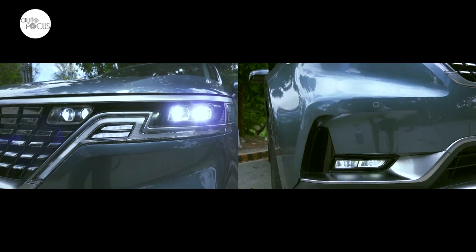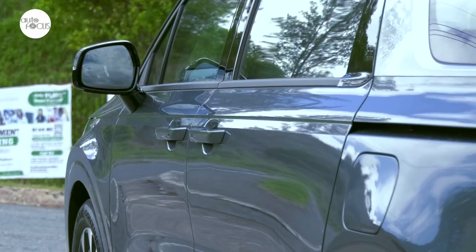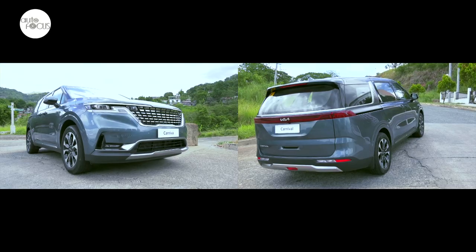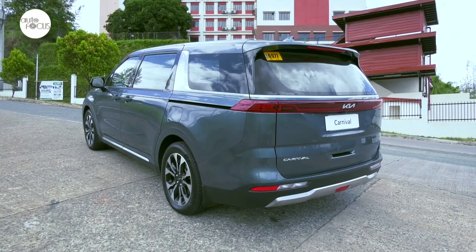Both SX and EX share LED daytime running lights and fog lamps, body-color front and rear bumpers, door handles, and rear-view mirrors that fold and adjust electronically and feature LED turn indicators. Accentuating the SUV-inspired new look are the front and rear skid plates as well as the rear spoiler.